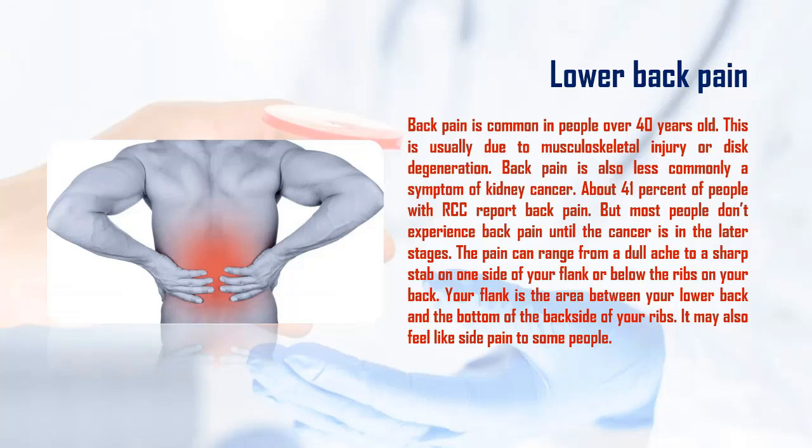The pain can range from a dull ache to a sharp stab on one side of your flank or below the ribs on your back. Your flank is the area between your lower back and the bottom of the back side of your ribs. It may also feel like side pain to some people.